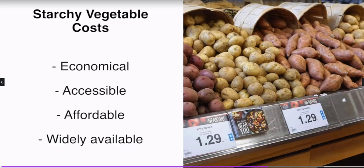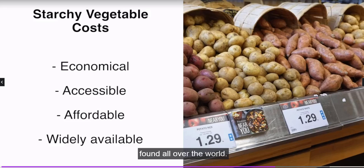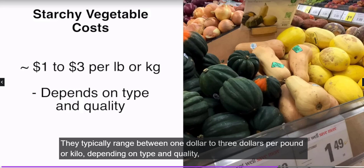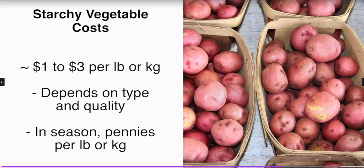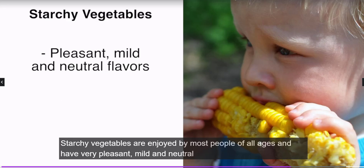Starchy vegetables are some of the most economical, accessible, affordable, and widely available vegetables, found all over the world. They typically range between $1 to $3 per pound or kilo depending on type and quality, and can be significantly cheaper when in season, literally costing pennies per pound or kilo.